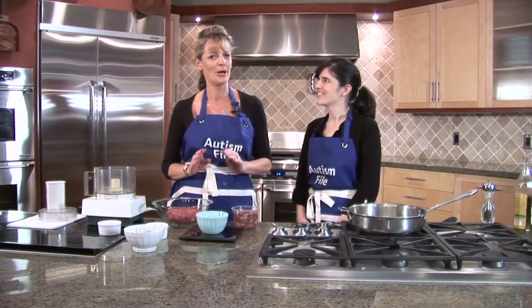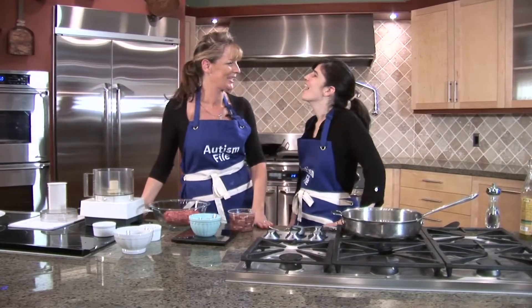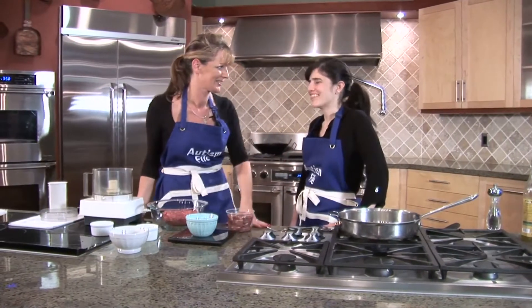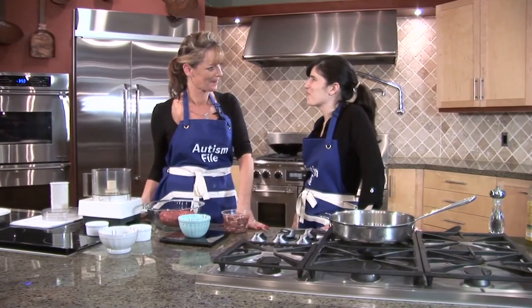Today we are going to make burgers with liver. Now Julie, we have a bit of an issue there because when you mention liver, people say yuck, they won't touch it. Yes, absolutely, and it's often the parents in the audience that are the first to turn their noses up, so it's not just picky eaters — it's most people that have some challenges with liver.